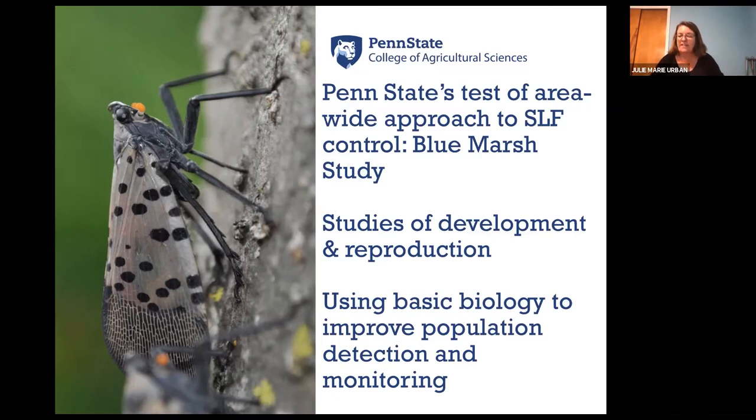I chose these three areas because the work that we're doing is really highly relevant and responsive to the constantly changing problem that is Spotted Lanternfly. As members of the scientific working group, we meet every other week, but Dean Roush, Dennis Calvin, and I meet weekly with USDA and Pennsylvania Department of Agriculture folks who are working to control Lanternfly, and we're trying to help do research to respond to the changing needs. That's certainly what the Blue Marsh study demonstrates.